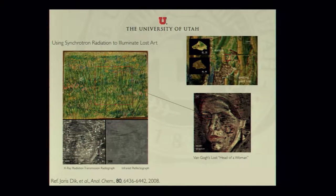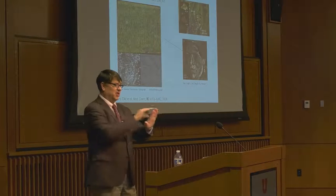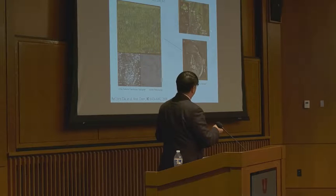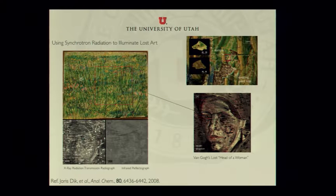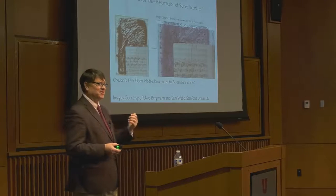Researchers were trying to understand why this painting was degrading and discovered, surprisingly, that underneath there was a face. They were able to see the face visually and determine the chemical composition of the pigments using synchrotron non-destructive analysis, then used computer techniques to reproduce what the image looked like. If you know about Van Gogh's history, early in his life he painted peasants in his hometown who were potato pickers — this is one of the original faces of one of the potato pickers, the basis for his first masterpiece.